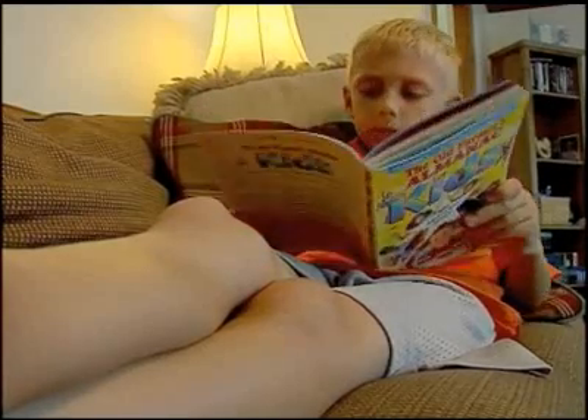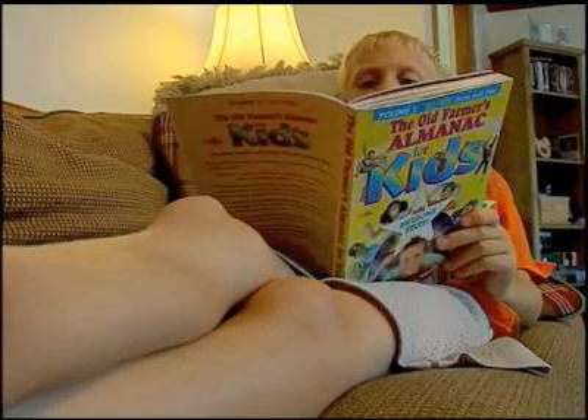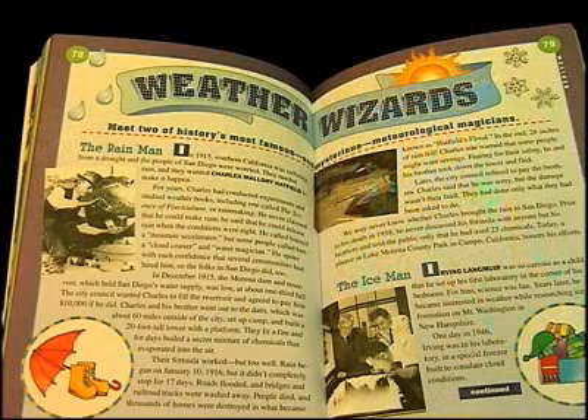Its predecessor has been around for a long time, and that book is The Old Farmer's Almanac for Kids. An almanac, by definition, records and predicts astronomical events — the rising and setting of the sun, for example. It also shows tides, weather, and seasonal information.